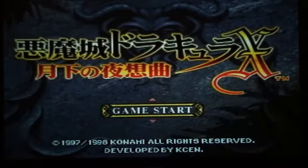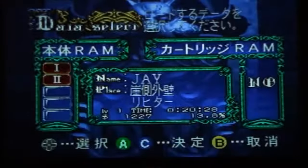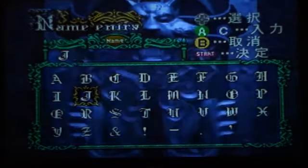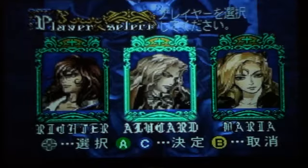We're going to go ahead and get this started. I'm going to pick a new slot here, and my name can be Jay. Here's the cool part — you can pick from Richter. This is a sequel to Dracula X, Rondo of Blood. You can actually choose to be Richter without any kind of code. You could be Alucard, who's the principal character in the PlayStation version in Symphony of the Night. Or you can be Maria.